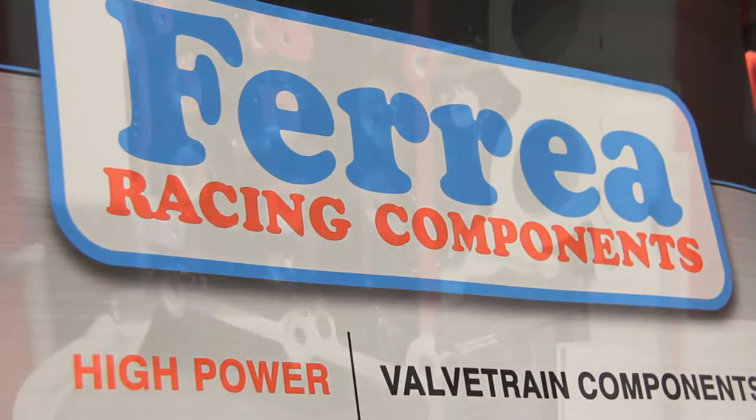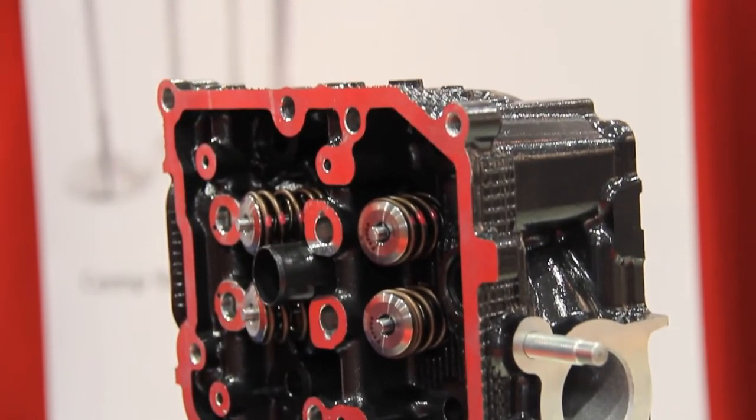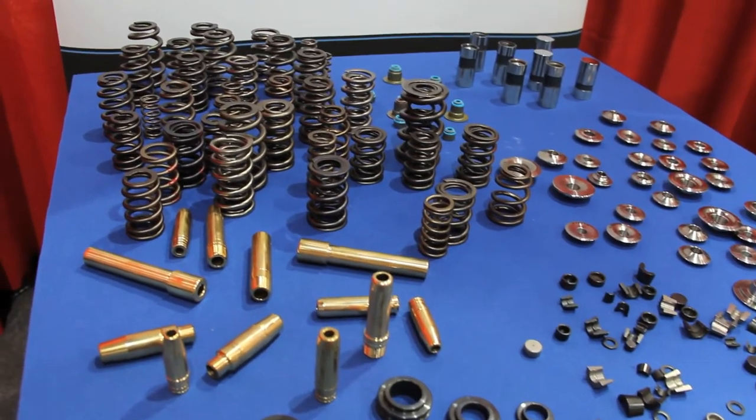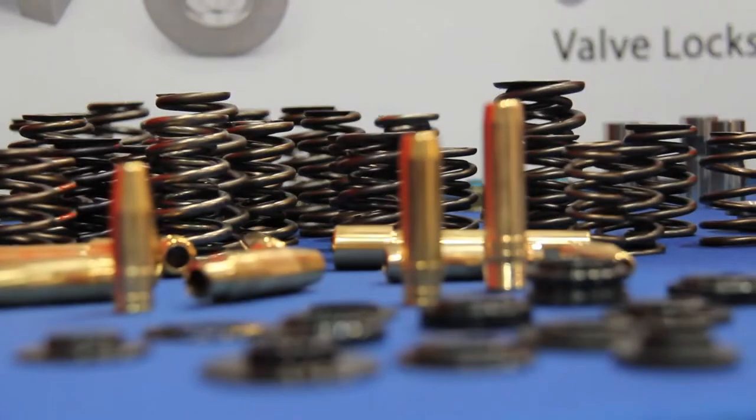The core of our business is we specialize in all these different materials: stainless steel, titanium, and tool steel, which has been really popular now for the past two, two and a half years. We've really been nailing the market with custom retainers that we've been building in tool steel.